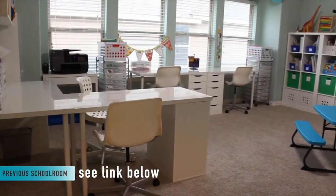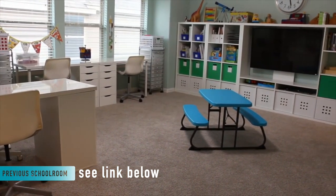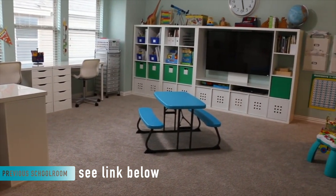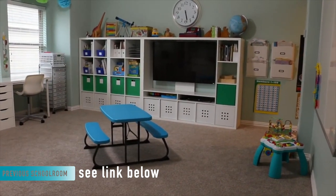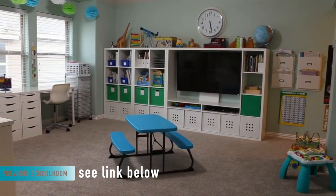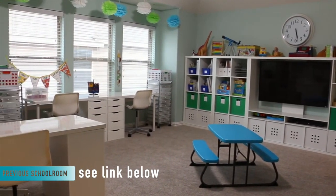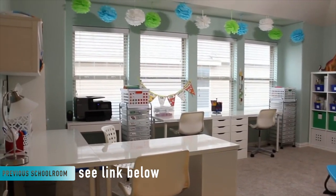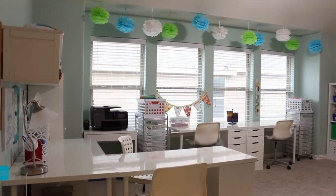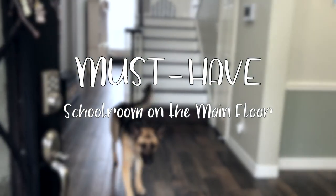You may have seen our very first homeschool room. It wasn't perfect, but it was a large and beautiful space — probably the only part of that house that I was sad to leave behind when we moved. It was on the second floor, which might have been ideal for older kids, but I had very small children at the time, so the schoolroom's location on the second floor became a huge source of frustration for me. Consequently, a must-have for our new home was a ground-floor schoolroom. Having a schoolroom on the main floor is a game-changer for us, and I love it.